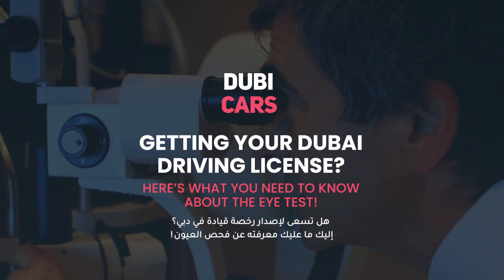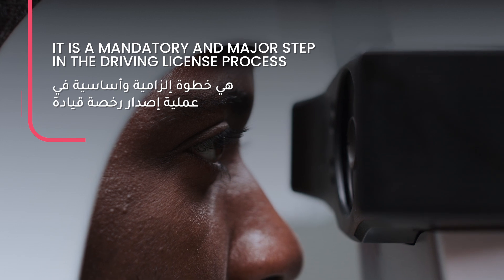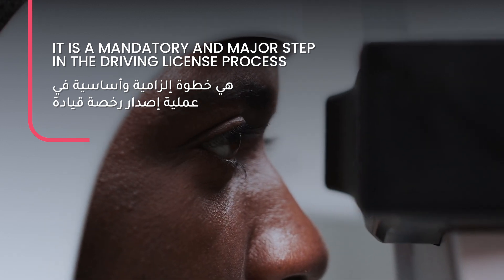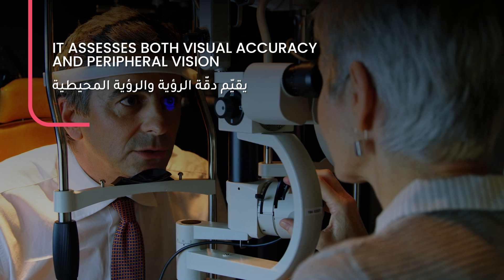Getting your Dubai driving license? Here's what you need to know about the eye test. It is a mandatory and major step in the driving license process. It assesses both visual accuracy and peripheral vision.